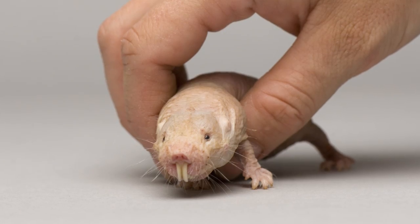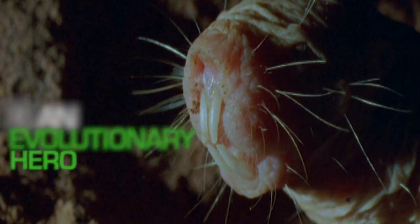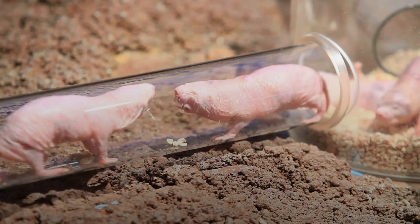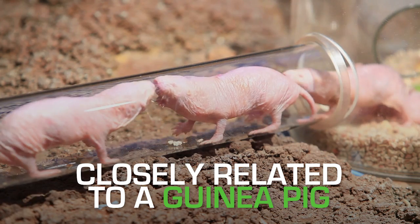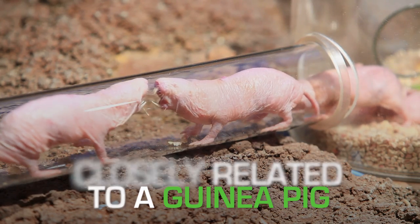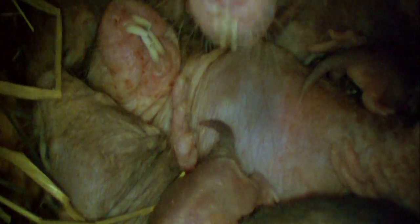While it might look like a saber-toothed sausage, the naked mole rat is an evolutionary hero. Totally hairless, it's actually more closely related to the guinea pig than either a mole or a rat. Found in East Africa, they live in tunnels 2 meters underground, in colonies of up to 300.